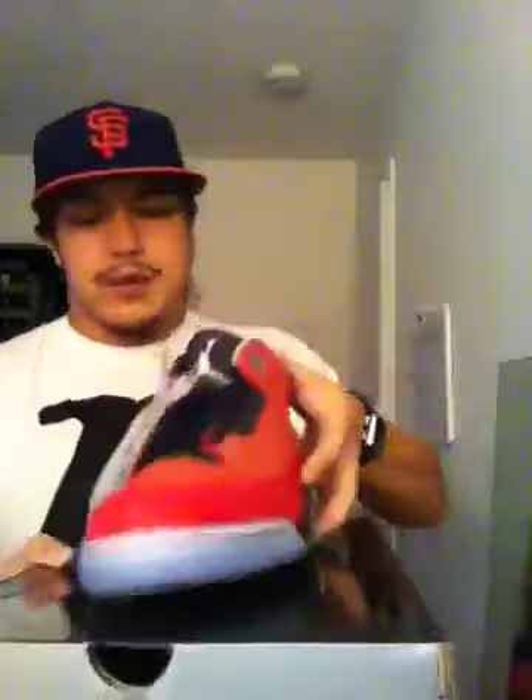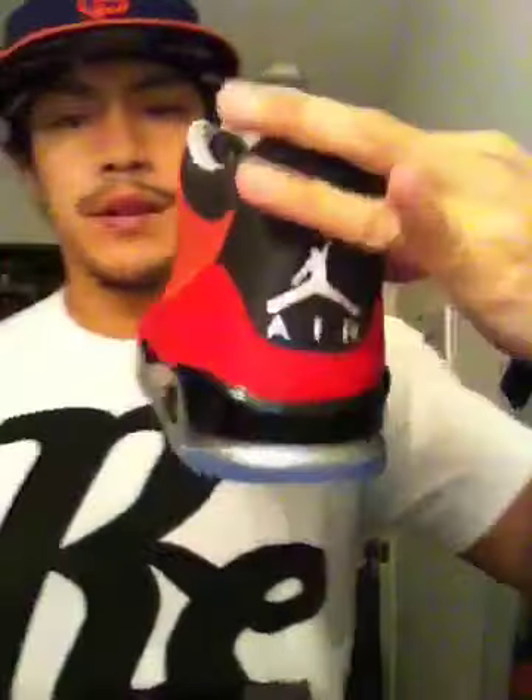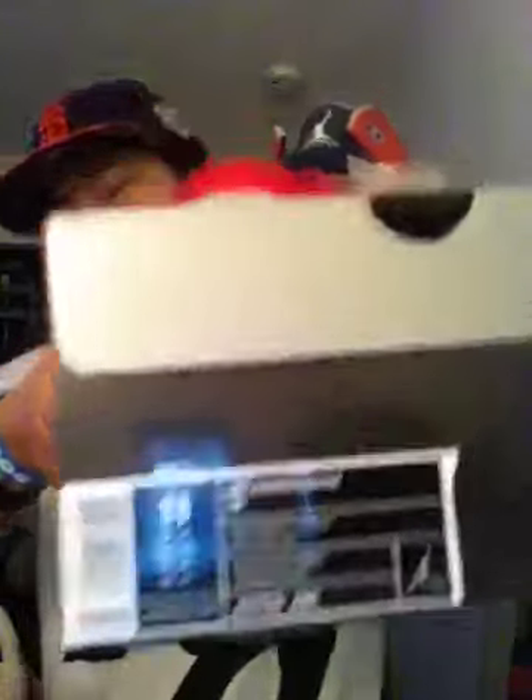Anyways, here goes the size 11 — I'm not going to review it, but for those that weren't able to get them, I will be trying to sell these off. These are size 11 — let me know what you guys think. Size 11 Doernbeckers, $325 shipped. If I can't sell for the $325 shipped I'm going to keep them. If you know anybody or yourself need a size 11 Doernbeckers, let me know.